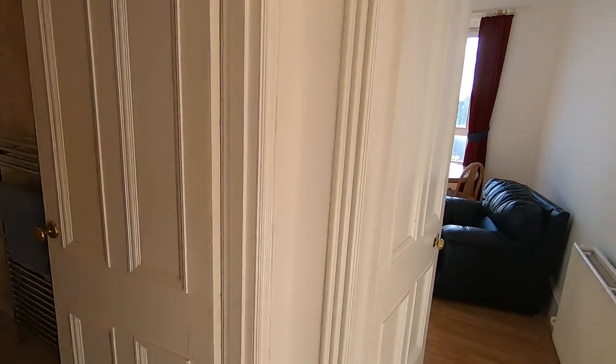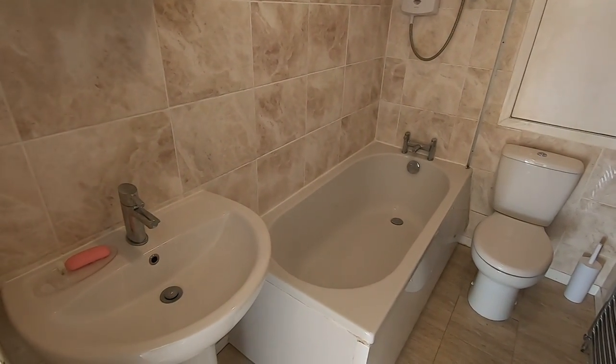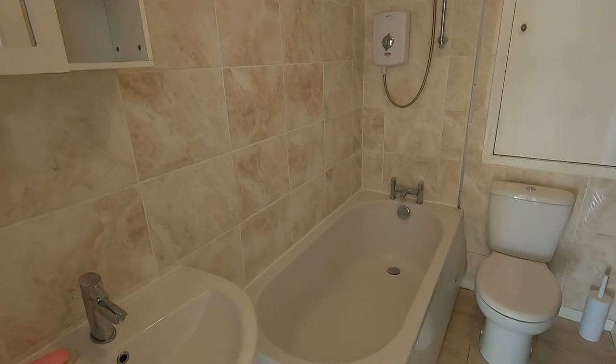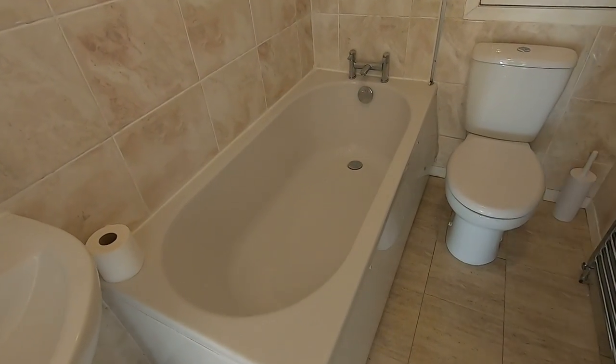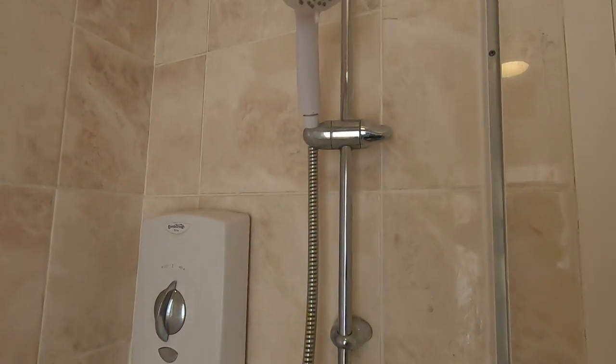Next door to that bedroom we have the bathroom. You've got your toilet and sink as standard, and you've also got this mirror cabinet just above the sink for storing toiletries in. The property is fitted with a bathtub and I'll give you a close-up of your shower.